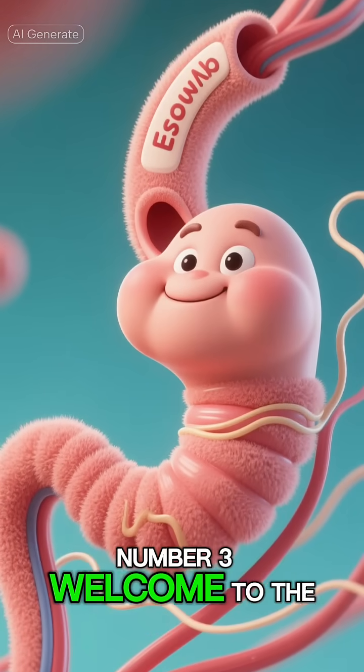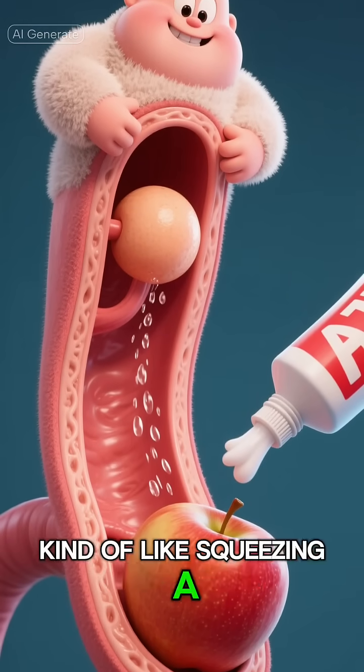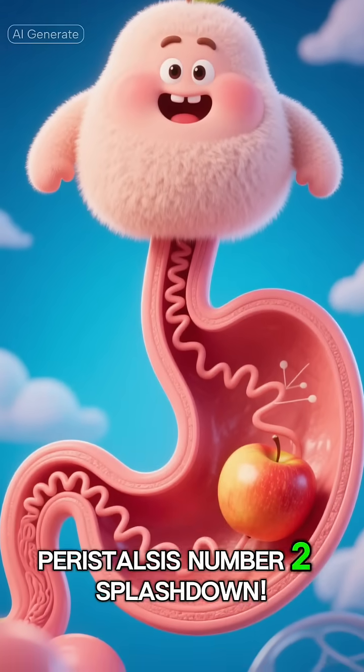Number three: welcome to the esophagus. This muscular tube contracts in a wave-like motion, kind of like squeezing a tube of toothpaste, to push the apple down towards your stomach. This process is called peristalsis.